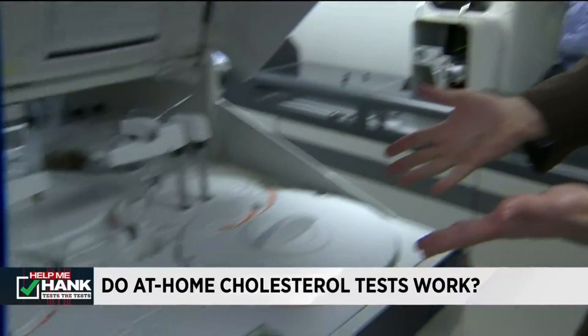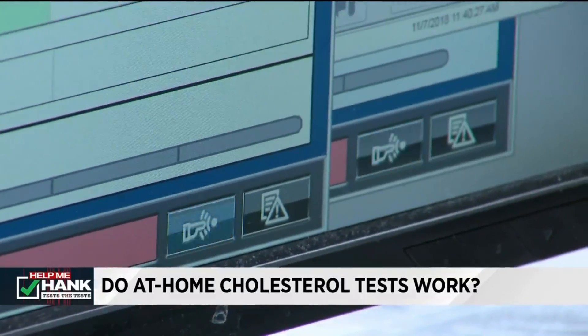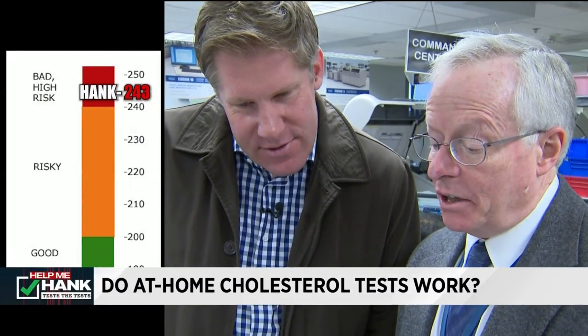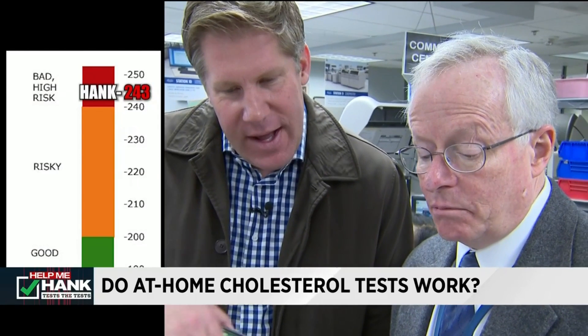Here's the cool part — we're now in the lab where they're testing my sample, my cholesterol test. It goes into this machine, and then in just a couple of minutes we're going to have the results from Henry Ford. Dr. John Carey shares my results with me. My total cholesterol went up — I would be considered a good candidate to keep an eye on my numbers, either working with my doctor or using a home test.